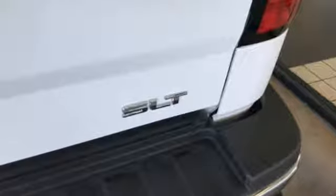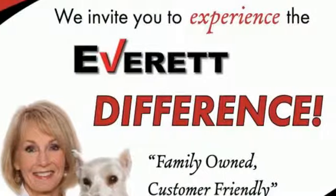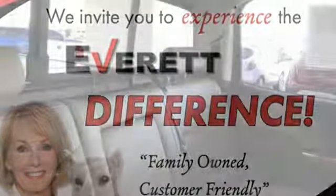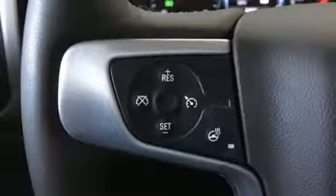Streaming audio, power heated mirrors, front heated and ventilated leather bucket seats, auto-dimming rearview mirror, Wi-Fi hotspot, dual-zone climate control, automatic transmission, trailer brake controller, electronic shift on the fly, and V8 engine.